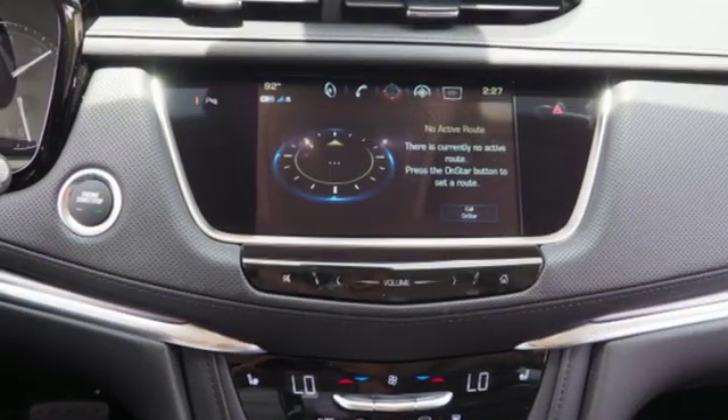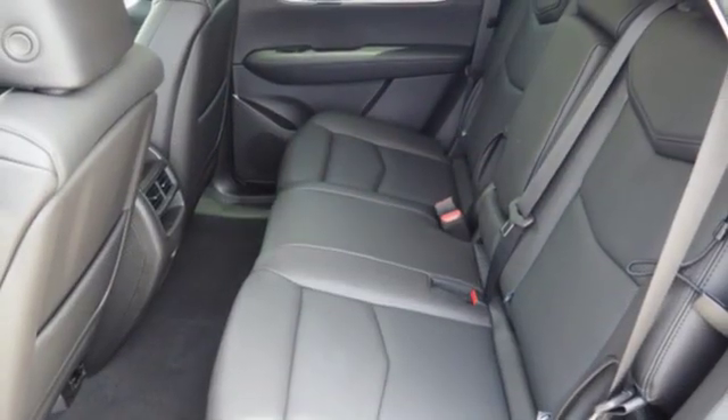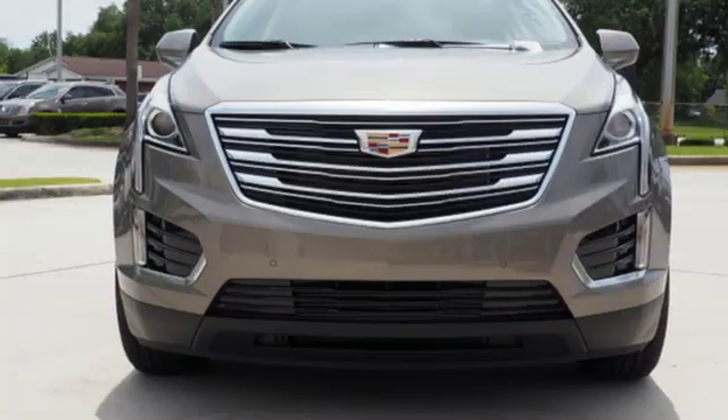Streaming audio, doors and push button start proximity key, dual zone climate control, front and rear parking sensors, and V6 engine.